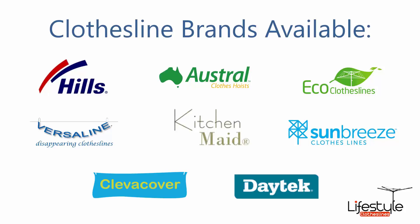All the clothesline brands are available through Lifestyle Clotheslines, with Hills, Austral and Eco Clotheslines being some of the main three big ones that we do, but you can get a range of other brands as well.